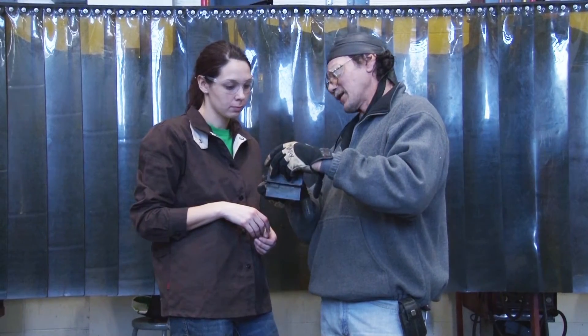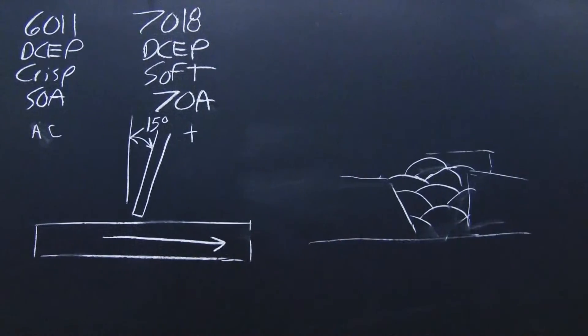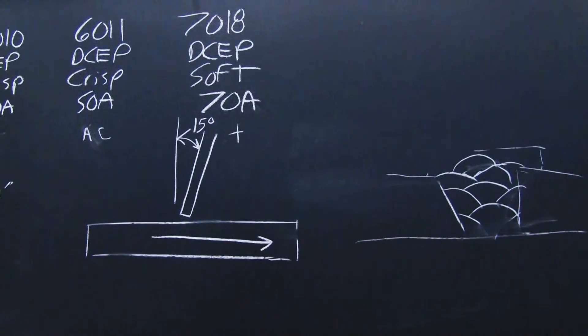Welding is a career for both genders. Welding techniques currently has the highest ratio of male and female students for trade-related classes.